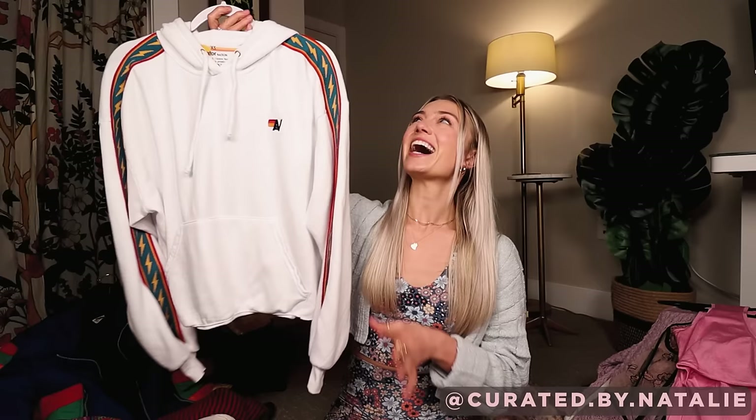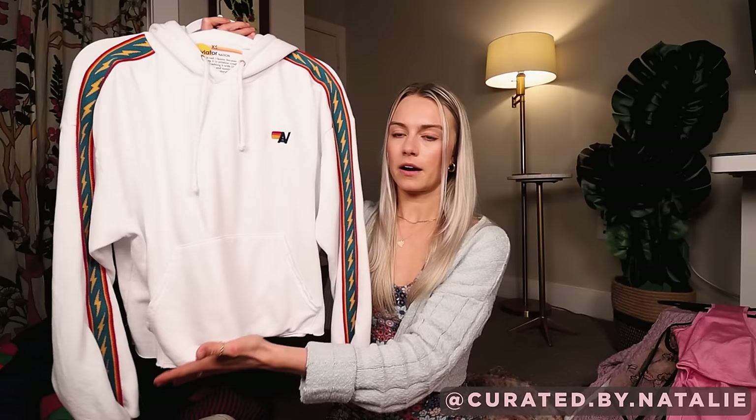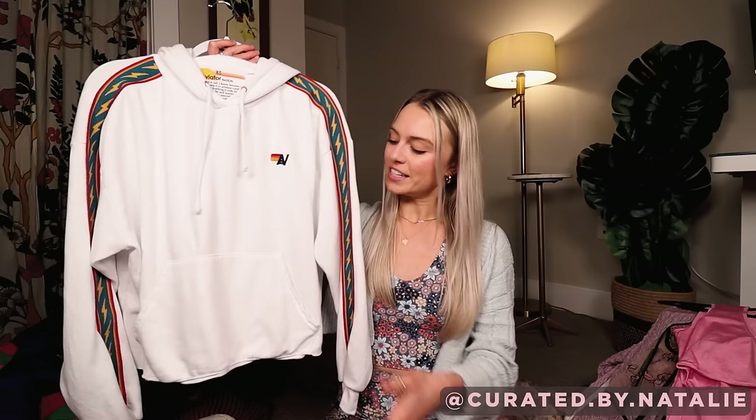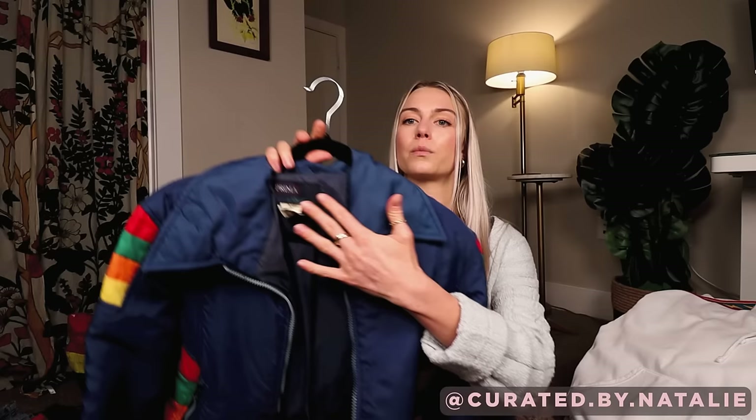The Aviator Nation hoodie — I felt like this was too good to be true. I thought it was going to be like a Shein dupe or something, but it's legit, the real Aviator Nation. One thing I did find out when I got home is this has been altered — somebody kind of DIY cropped it. They cut the elastic band off the bottom, but I honestly thought it was intentional. I didn't notice until I was looking at stock images. Either way, it's still really cool and in great condition other than that.